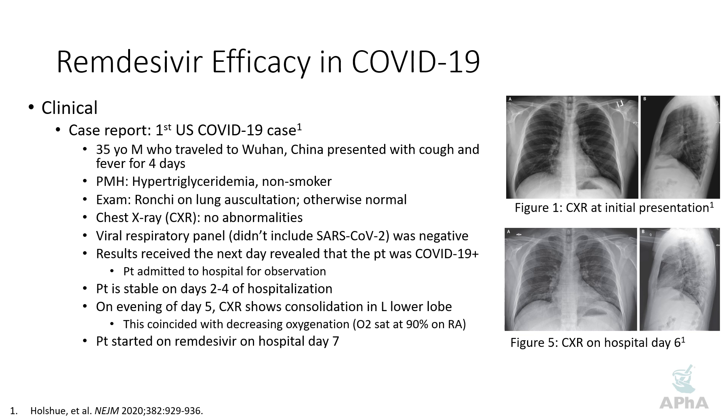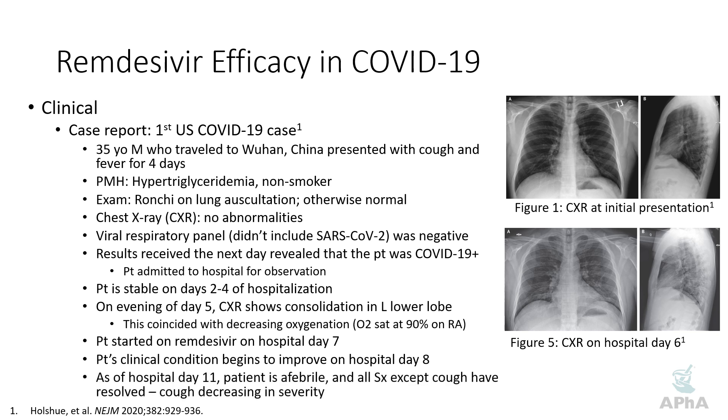The hospital started the process of getting remdesivir on hospital day six, worked through the paperwork, and started the drug on day seven. On day eight, the patient's clinical condition began to improve. The report ends on hospital day eleven: the patient was afebrile, all symptoms except the cough had resolved, and the cough was decreasing in severity. It looks like the remdesivir worked — well, not so fast. This is a case report in a single patient. We can't go back and see what would have happened without remdesivir, so it's not entirely fair to attribute the improvement to remdesivir without appropriate controls.